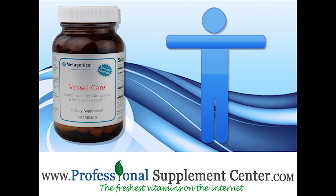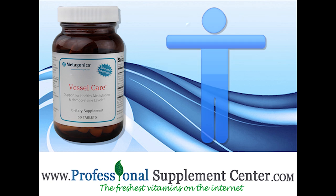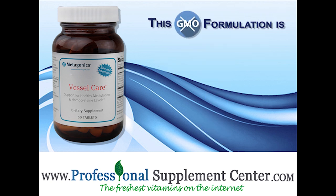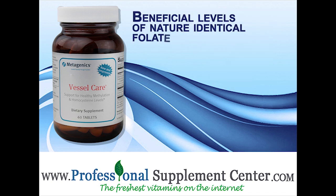Vessel Care contains key synergistic ingredients that support healthy homocysteine metabolism and aid the body in reducing elevated homocysteine levels. This non-GMO formulation is gluten, soy, and dairy free and includes beneficial levels of nature identical folate.